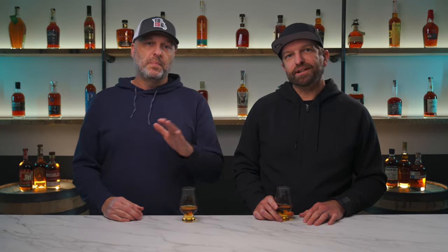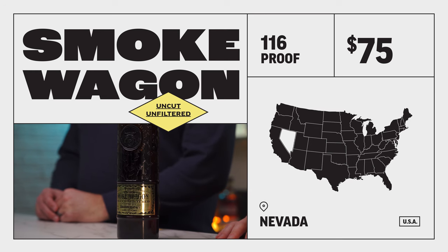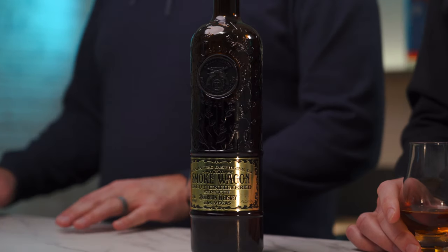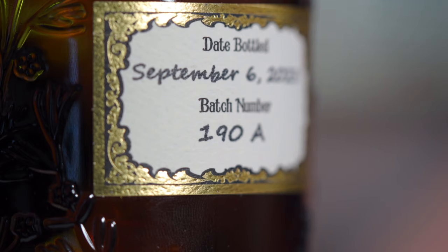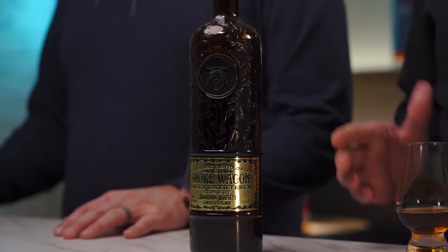I'll start us off with the first one: the Smoke Wagon Uncut and Unfiltered. There has been some debate about this lately — some say it's not as good as years past — but we've only tried the newer releases. From what we know, this thing is killer. Whatever they've got going on in Nevada is working. This is 116 proof with a high rye mash bill. Creamy and sweet caramelized fruit, a little oak and spice on the finish that just lingers. It's a winner, and it gets a dub for that bottle design.